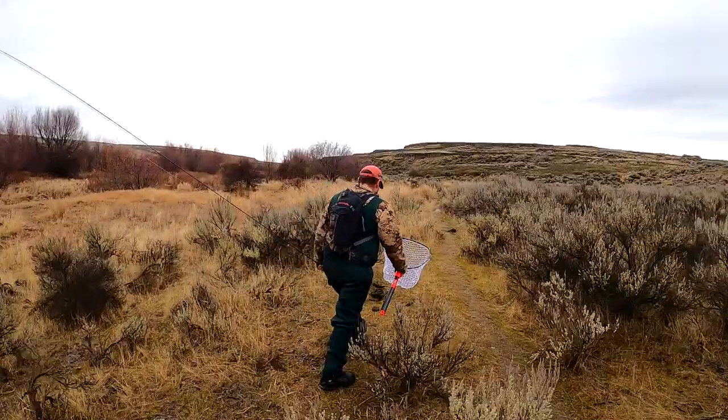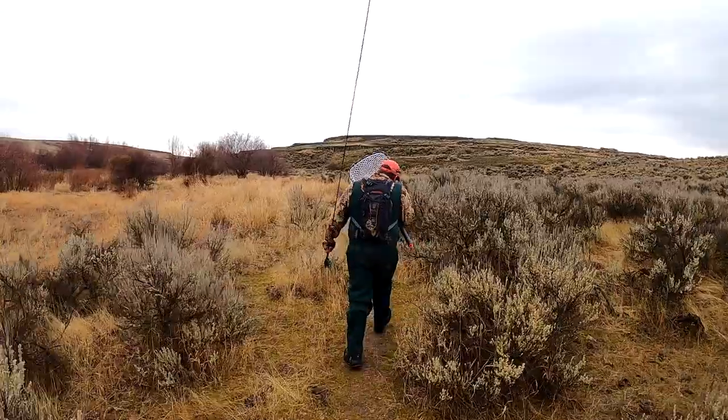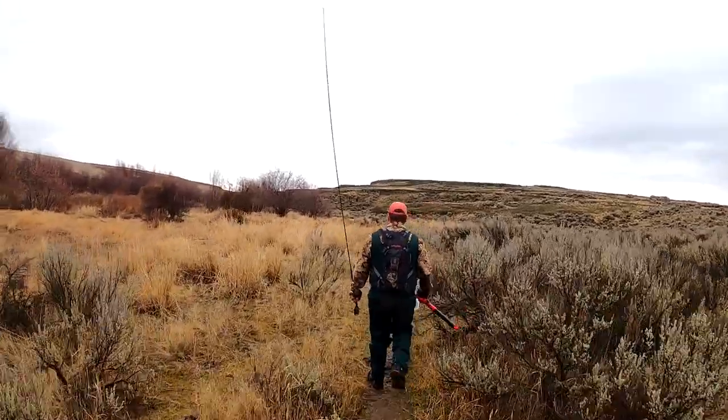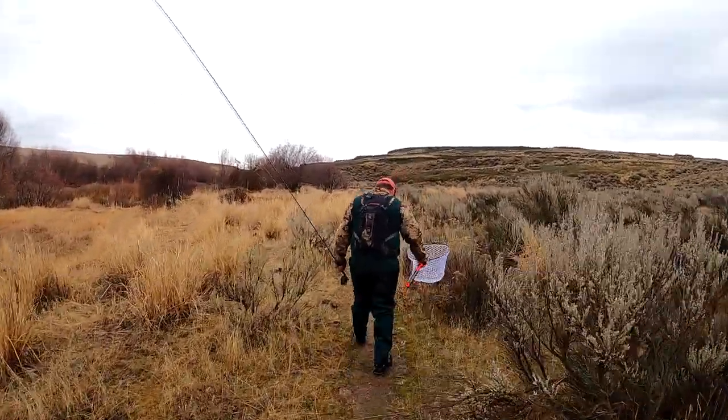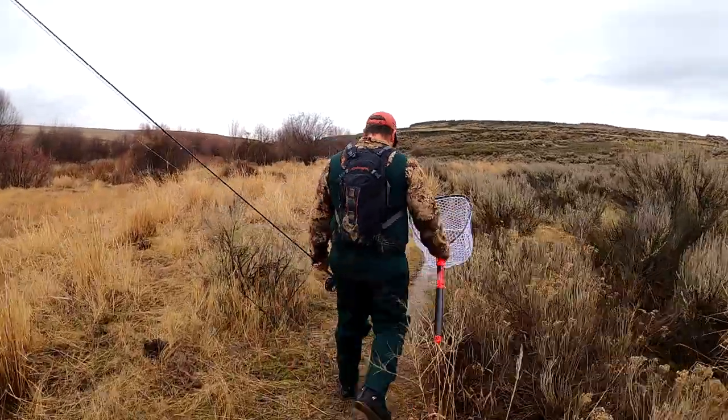Could there be bobcats, too? Oh yeah, there's bobcats out here. There's desert foxes out here, all kinds of rabbits, lots of jackrabbits. Fresh coyote poop — that's coyote poop right there for sure.